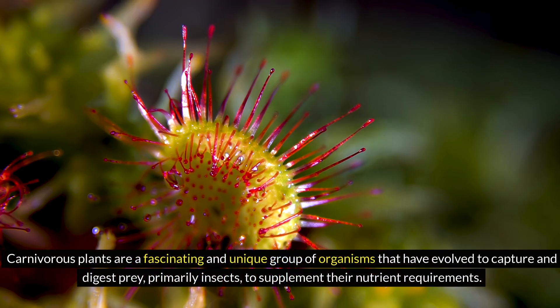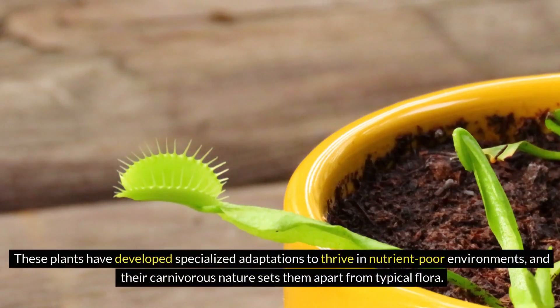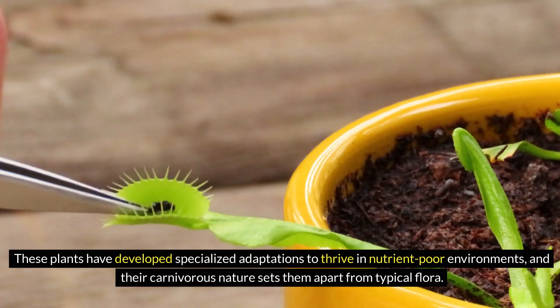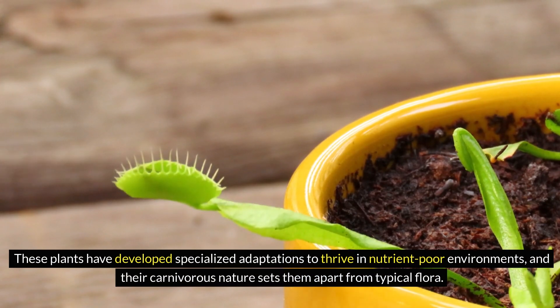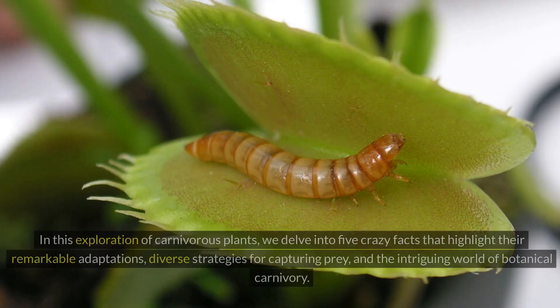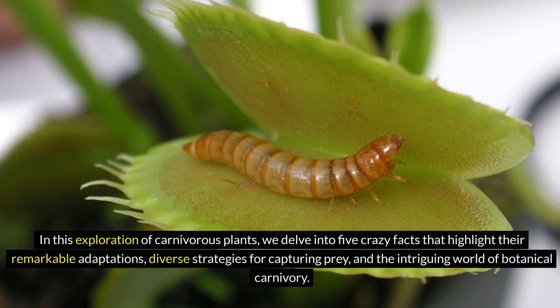Carnivorous plants are a fascinating and unique group of organisms that have evolved to capture and digest prey, primarily insects, to supplement their nutrient requirements. These plants have developed specialized adaptations to thrive in nutrient-poor environments, and their carnivorous nature sets them apart from typical flora.